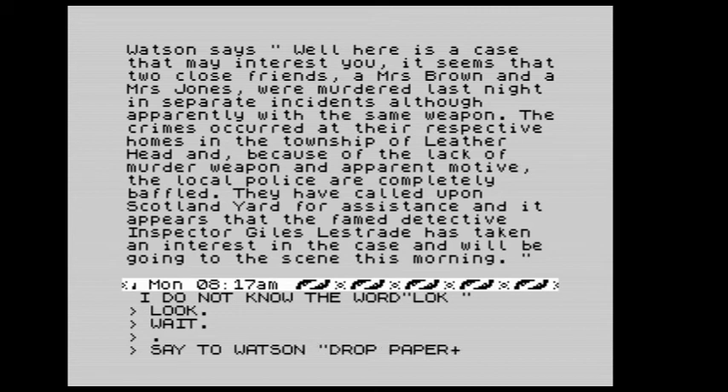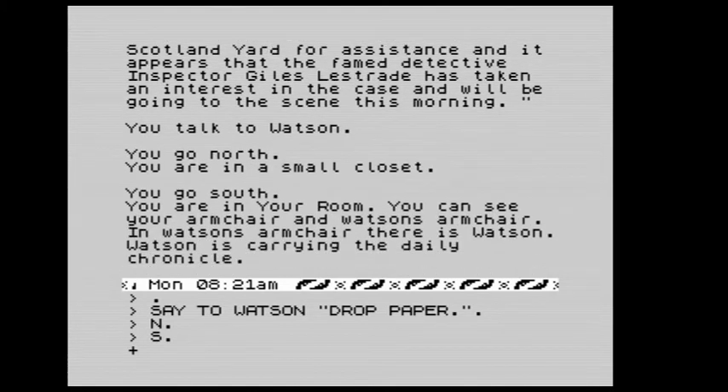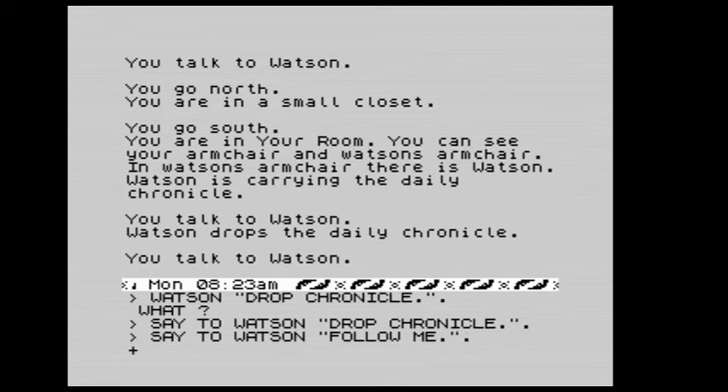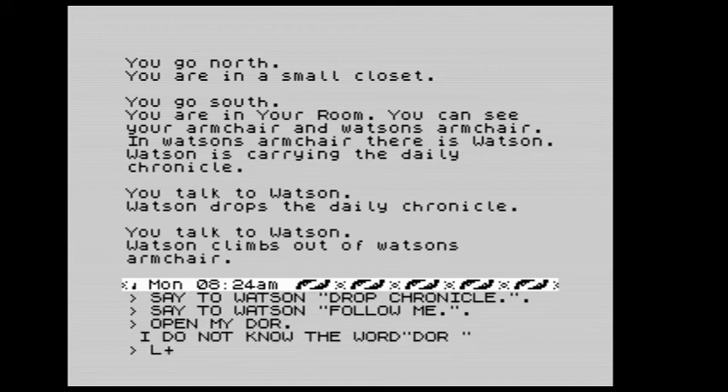We say to Watson: drop the chronicle. After a failed attempt with 'paper', we try 'chronicle' and he drops the Daily Chronicle. Fantastic — we've got our lamp. Now we say to Watson: follow me. Let's open my door.